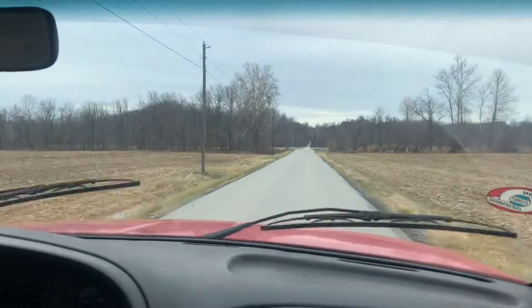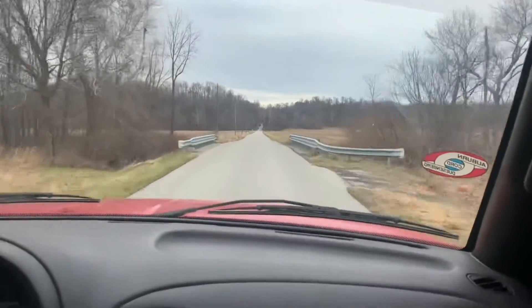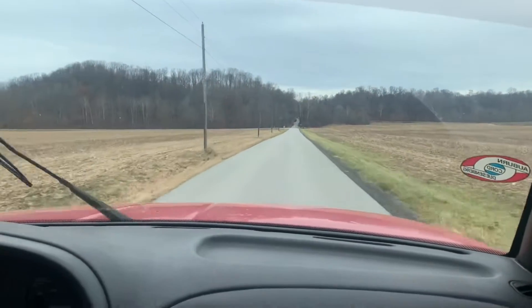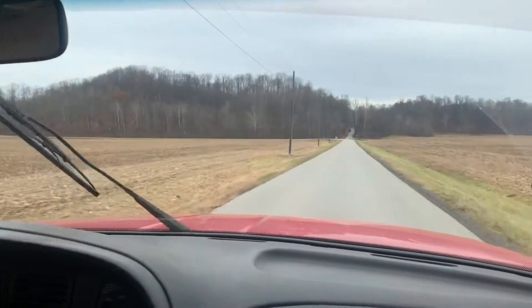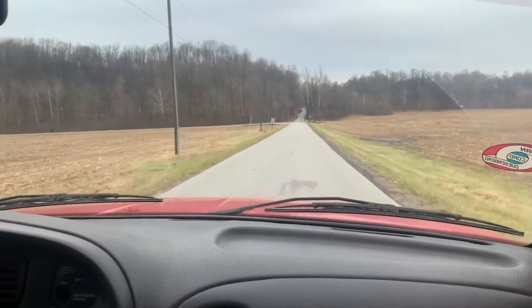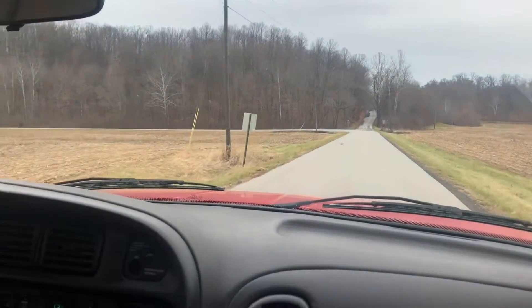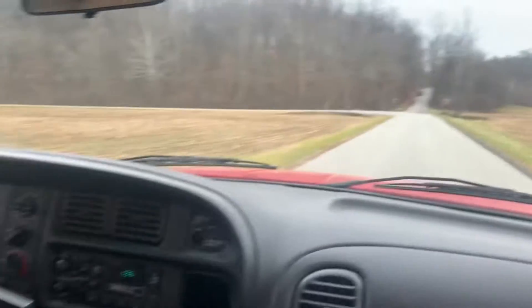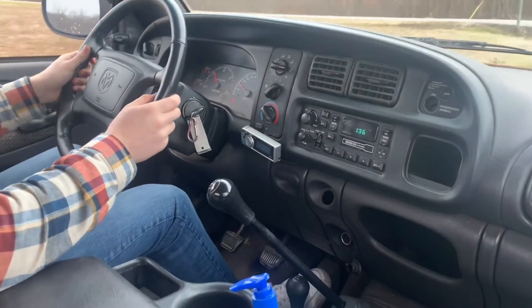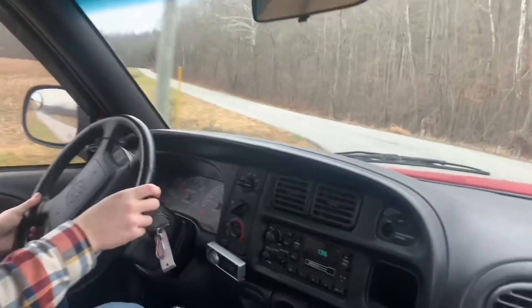Boosted launch! Why are the windshield wipers going? Into third — oh! Down to second. Alright, I've stalled it once — that's the big news on this.